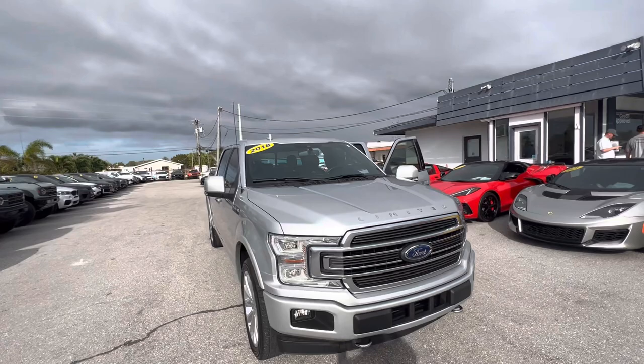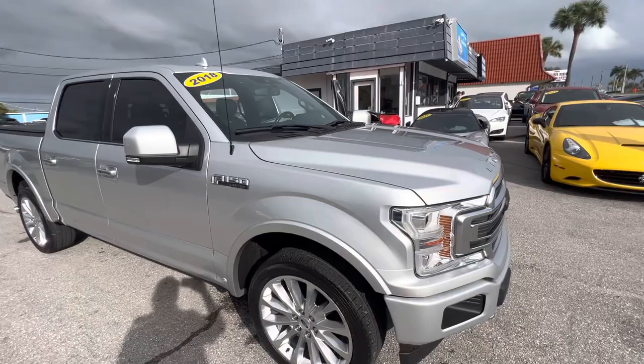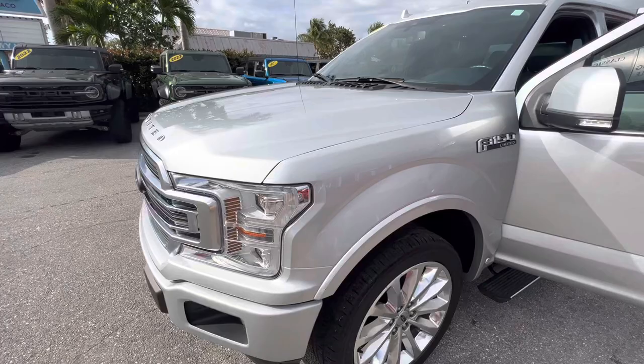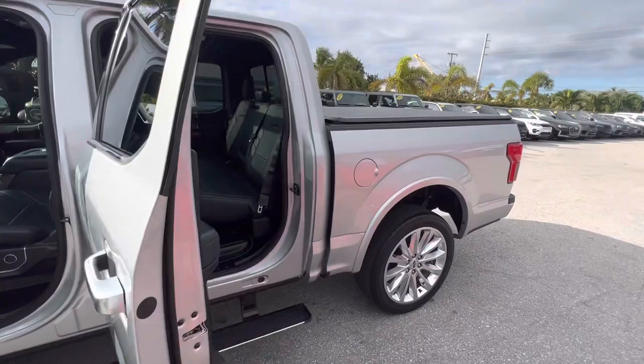Good morning, Chris McKee here from Classic Cars of Palm Beach. We have a 2018 F-150 Limited crew cab that we took in, and we're going to do a walk-around condition video on this for you. We do these walk-around condition videos mainly for out-of-state and out-of-town buyers, so they know exactly what kind of condition the vehicle is in before it gets transported to them. We're going to walk around, point out all the scratches, nicks, dings, anything that would disappoint you if you didn't know it was already there.